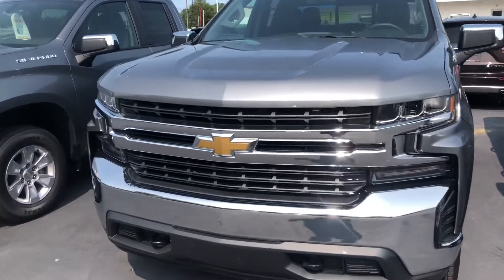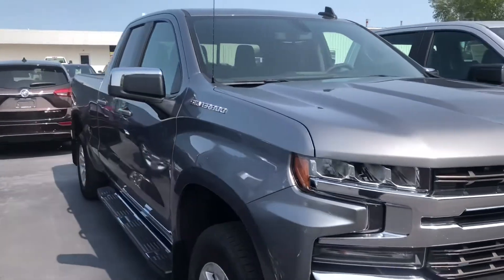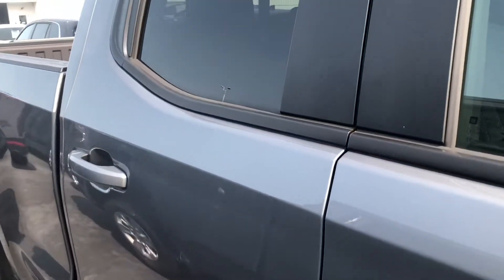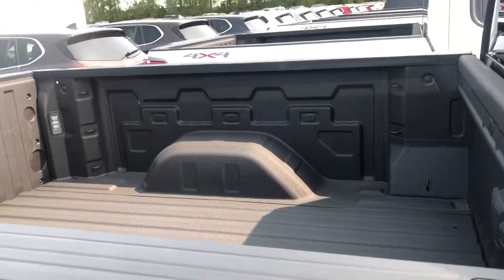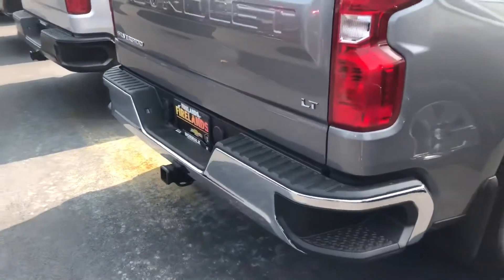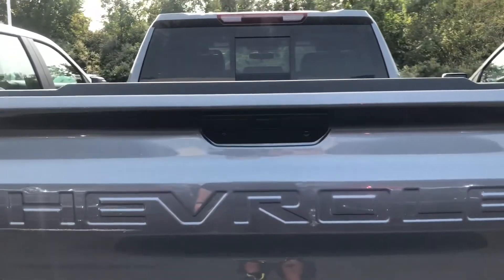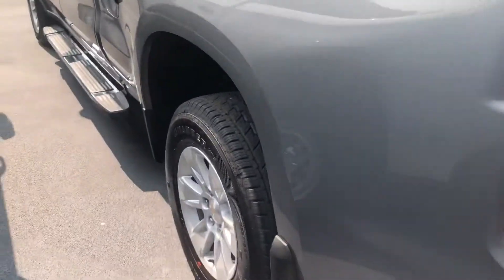This particular model offers a 5.3 liter V8. This one has running boards, alloy wheels, includes the bed liner, chrome step bumper, tow package, has a backup cam and hitch cam, sliding rear window, and includes mud flaps.